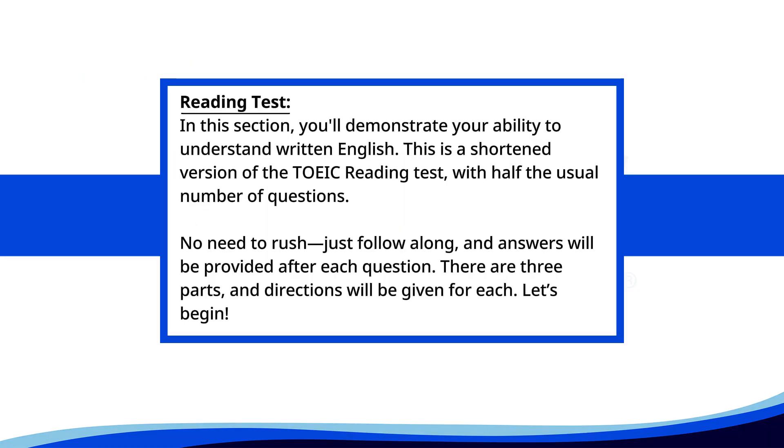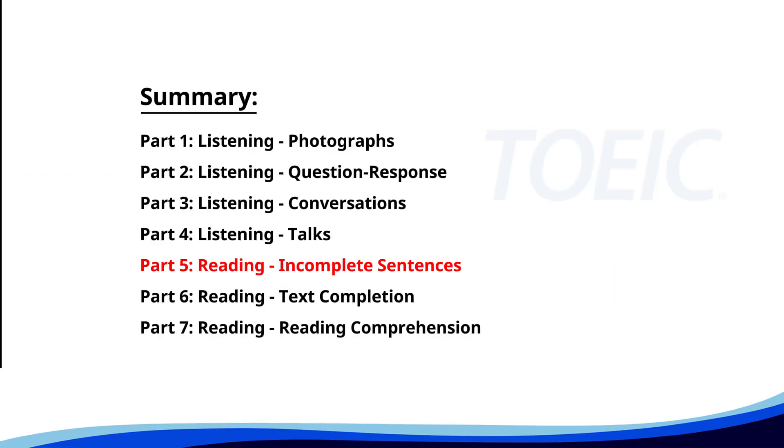Reading test. In this section, you'll demonstrate your ability to understand written English. This is a shortened version of the TOEIC reading test with half the usual number of questions. No need to rush. Just follow along. Answers will be provided after each question. There are three parts and directions will be given for each. Let's begin. Time for the reading section. Let's start with Part Five: Incomplete Sentences. Fill in the blanks with the correct words.